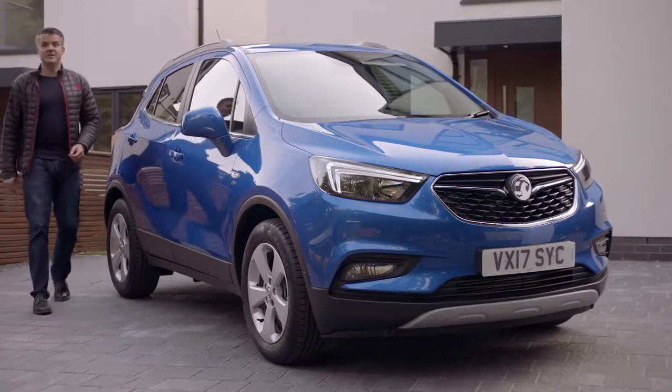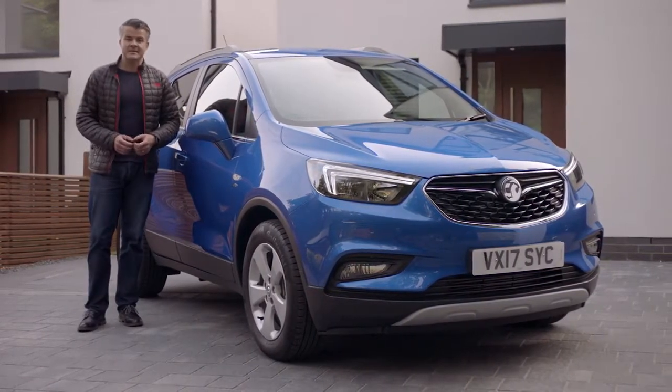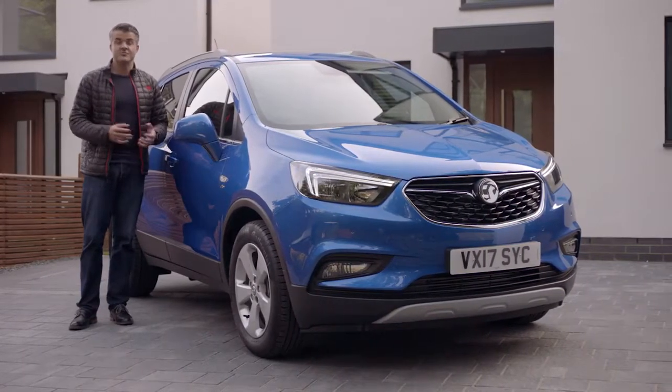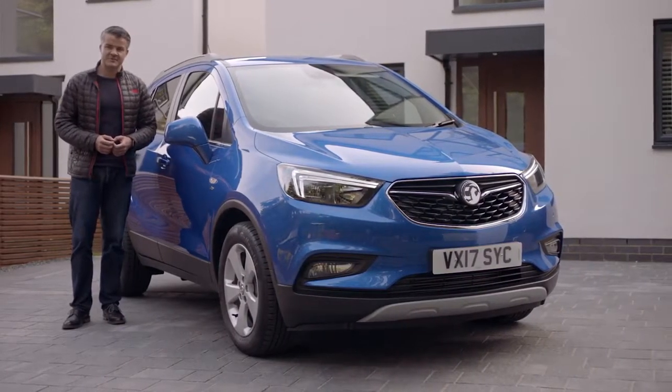The Mokka X really is a brilliant car and the optional four wheel drive gives you all year round drivability. It comes with lots of clever features — it's compact on the outside but spacious on the inside. You really should experience it for yourself. Pop down to your local Vauxhall retailer for a test drive.